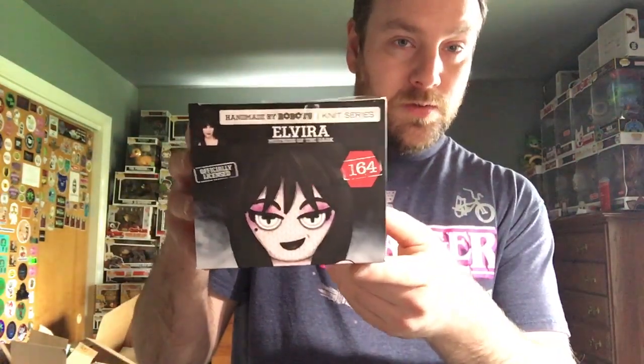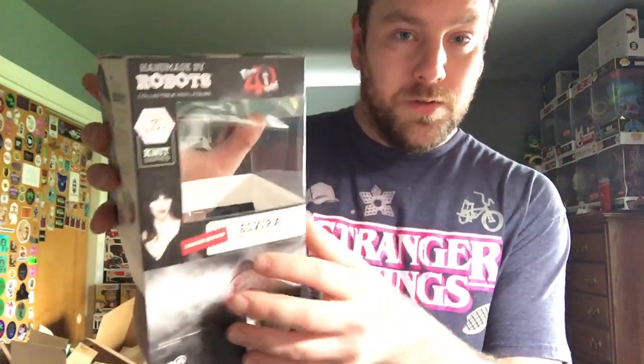So yeah, there you have it for my review of the Elvira Handmade by Robots knit figures. Actually, I never showed you the top of the box — this is the Plastic Empire one. I love how they put an actual picture of the person or character on the box. That's really awesome. And here's the top of the red dress one — they put an actual picture of her on the box as well. Super awesome.